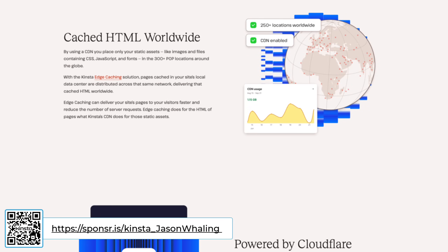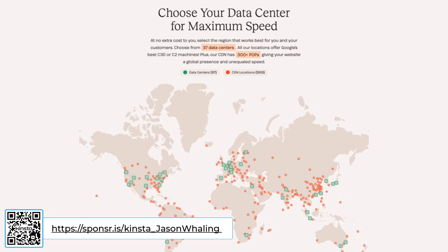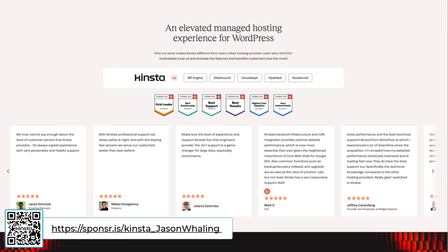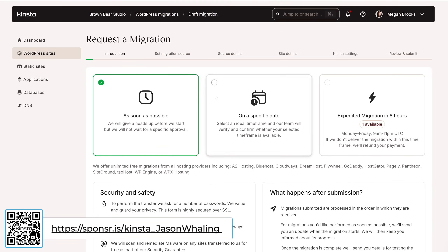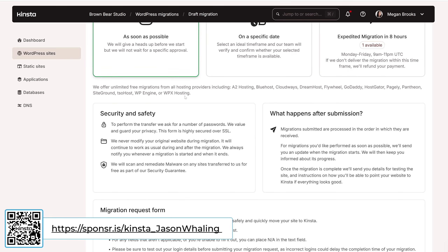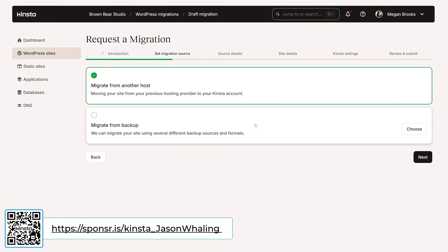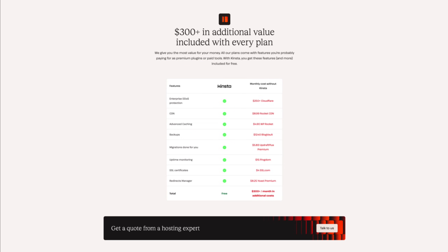Kinsta runs on Google's premium tier network and offers 35-plus global data centers and 300-plus CDN locations through Cloudflare. So even if your theme is bloated or your plugins are going rogue, your site still loads fast. Over 120,000 businesses have already made the switch. Hit the link in the description, pinned comment, or scan the QR code on screen now. You'll get your first month free, and they'll handle all of the migration for you — moving your site from your current provider to Kinsta's servers completely free.